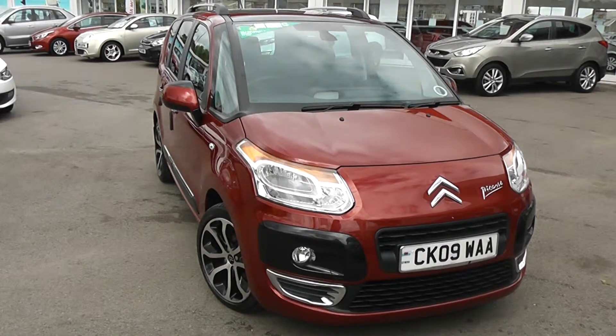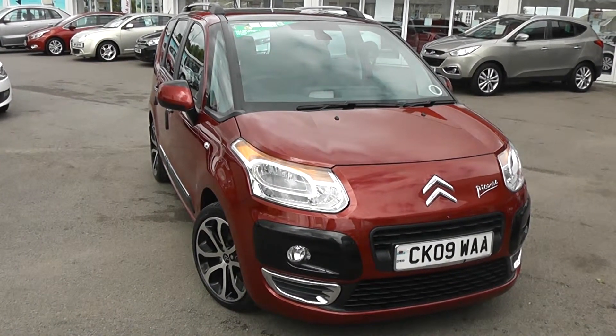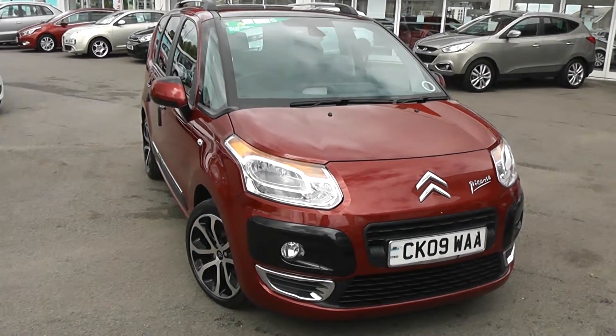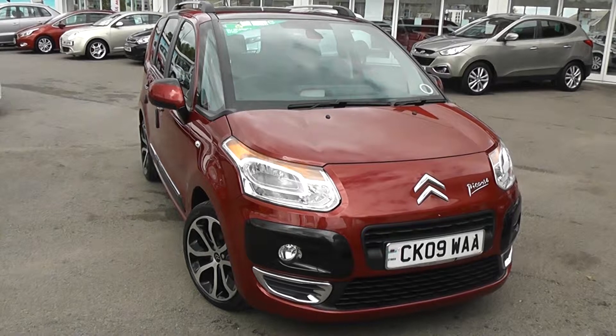Welcome to Wessex Garages Used Cars Online. We have the Citroen C3 Picasso Exclusive. This car is registered to an 09 plate, it's a 1.4 litre petrol with manual transmission and it's finished in red.